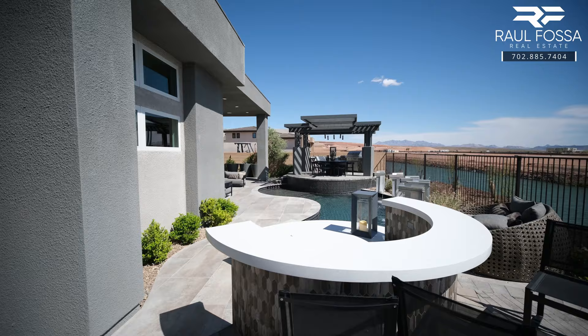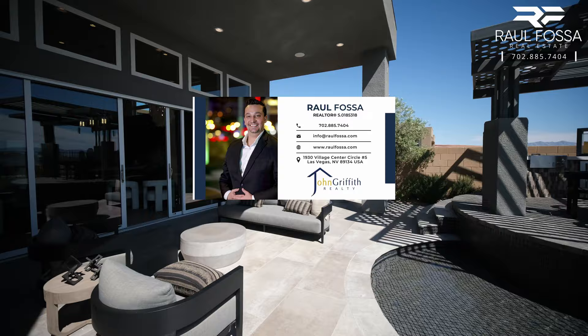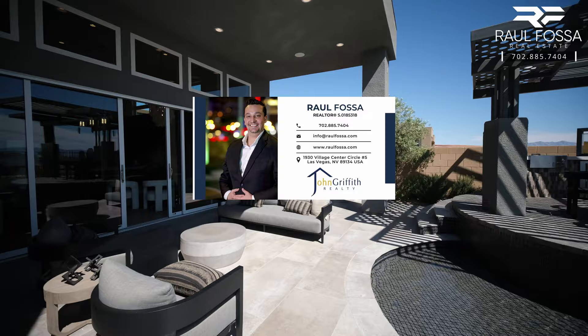Thank you very much for tuning in today. Once again, this is Raul, your local Las Vegas real estate agent. I hope you had a great time and enjoyed the video. If you're in the market to purchase a home, sell, or relocate to Las Vegas, please don't hesitate to contact me. You can find my contact information in the description of this video, and I'll be happy to speak to you privately and assist you in achieving your goals. As always, I am here to help — I'll see you guys on the next one.